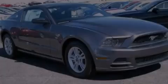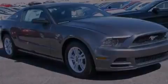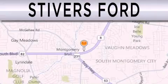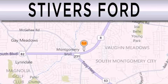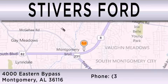We invite you to contact us today to learn more about this vehicle. Stivers Ford is dedicated to doing everything possible to ensure that the experience you have selecting your vehicle is as pleasant as possible. We are located at 4-0-0-0 Eastern Bypass in Montgomery.